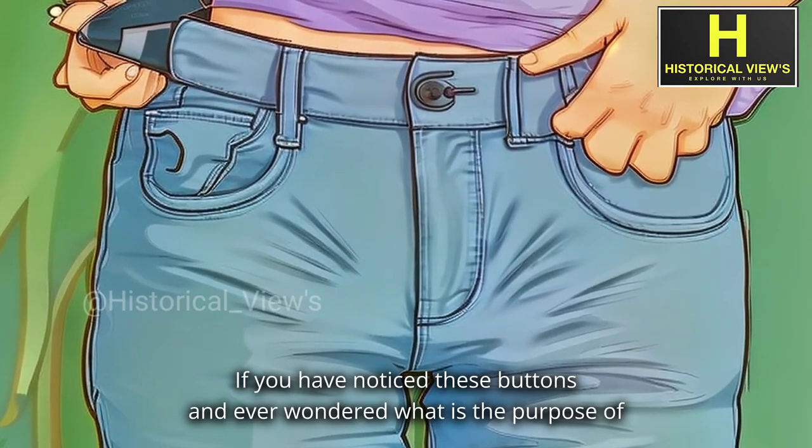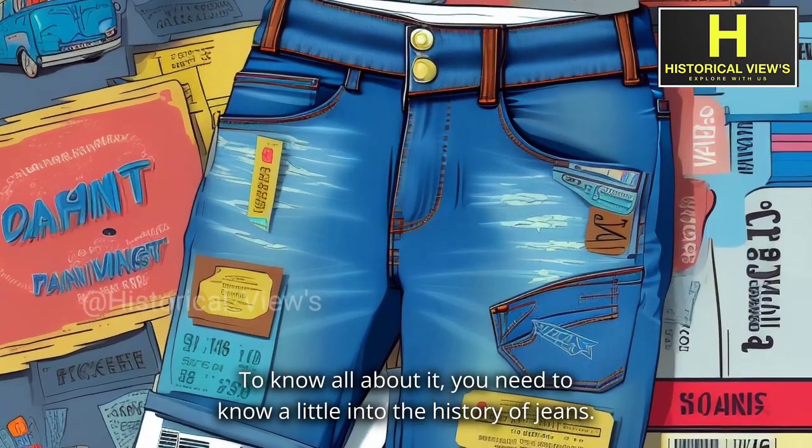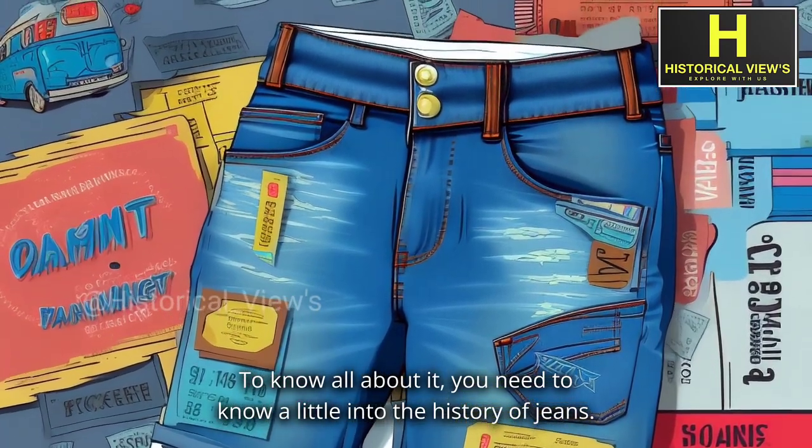If you have noticed these buttons and ever wondered what their purpose is, to know all about it, you need to know a little about the history of jeans.